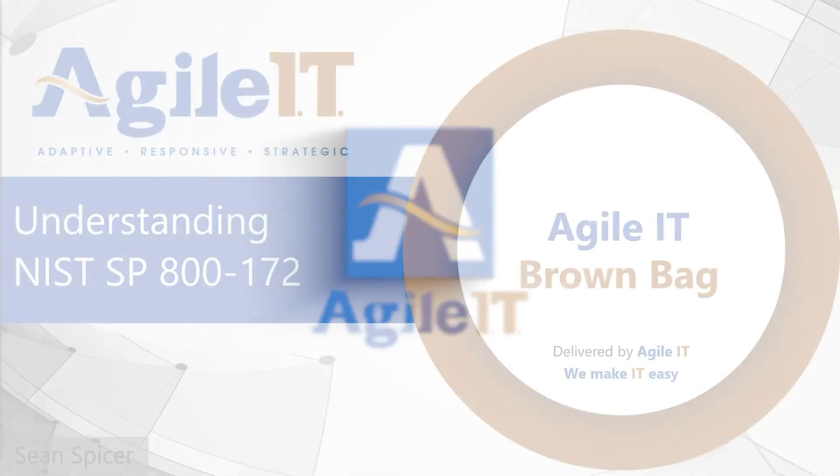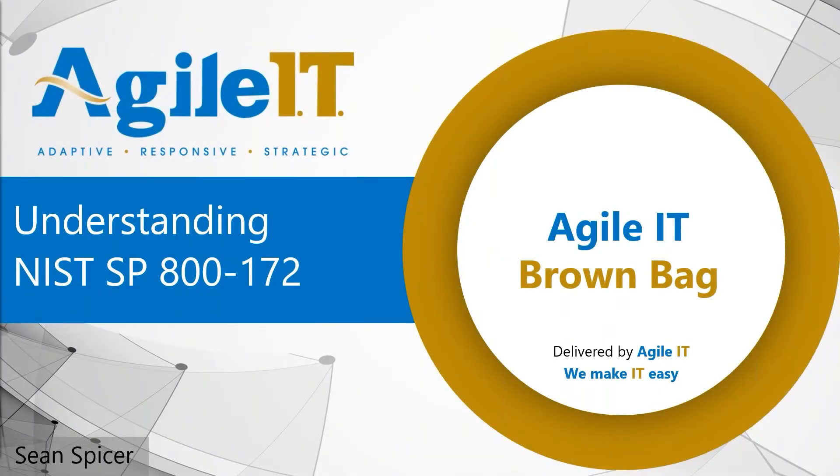Hello, everybody, and welcome to a new Agile IT Brown Bag. I'm your host, Sean Spicer. Today, we're going to do a quick dive into NIST Special Publication 800-172, the recently released Enhanced Security Requirements for Protecting Controlled and Classified Information. 172 came out in draft in mid-2020 and was published on February 2nd of 2021. It provides additional controls that can be specified by a federal agency whose CUI is associated with critical programs or high-value assets. It's fairly short for a NIST document, coming in at 73 pages, and covers 35 new enhanced requirements that build on those controls in NIST 800-171.